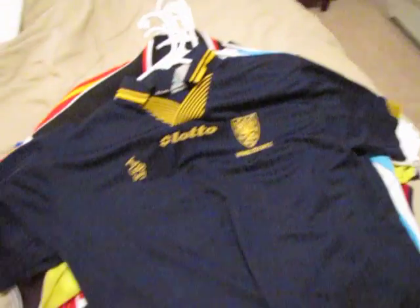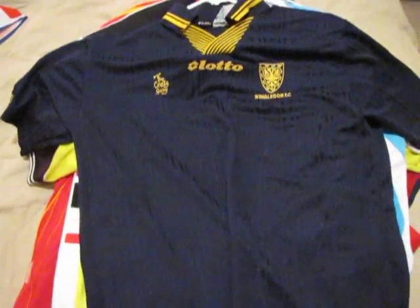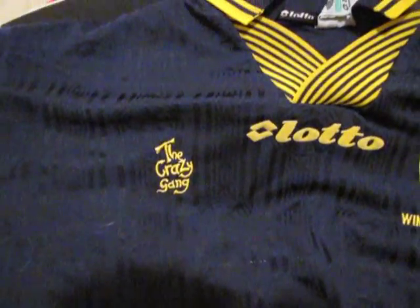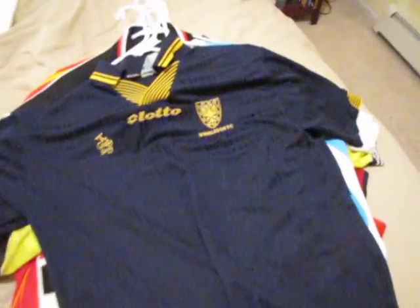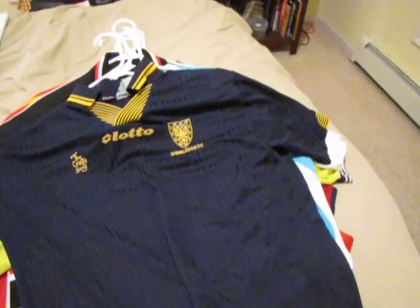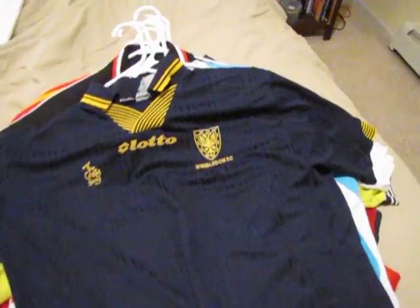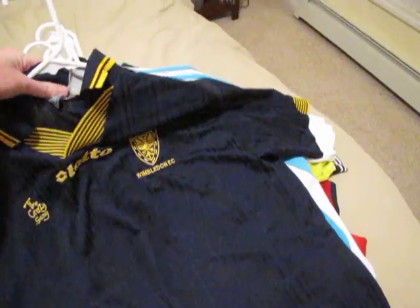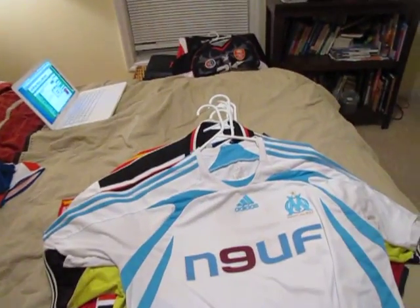Here's part 4 of my collection, starting off with Wimbledon FC. Great shirt here — the Crazy Gang. This shirt was worn 97 through 99, just before the end of the club, but great shirt with great history as well.